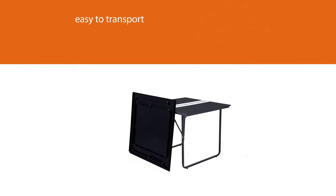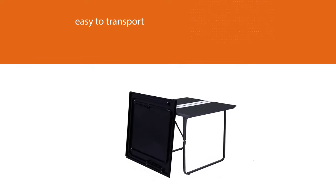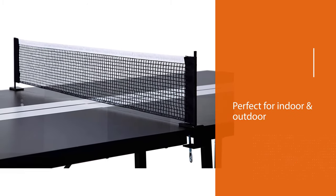While it is an indoor table, it also works for outdoor play on nice days, but the table shouldn't be left exposed to the elements. This model comes assembled right out of the box.